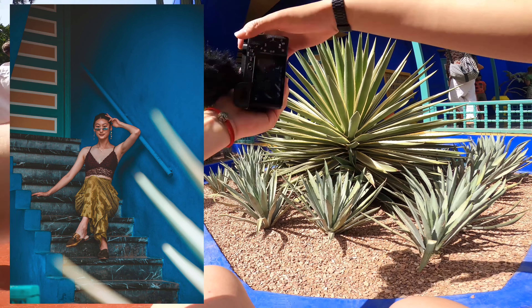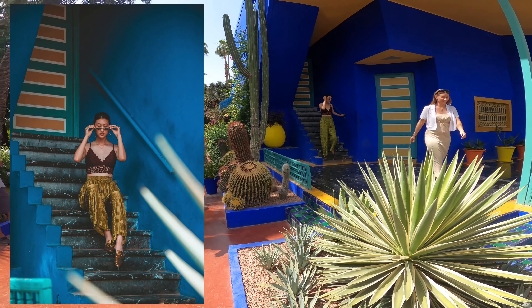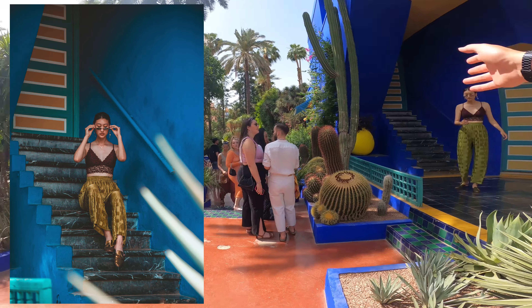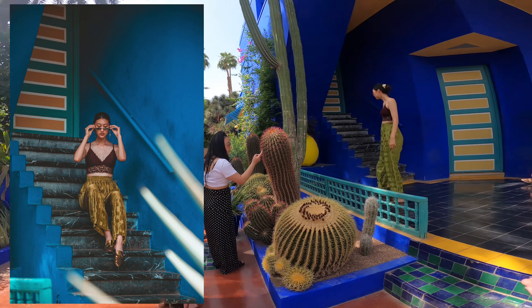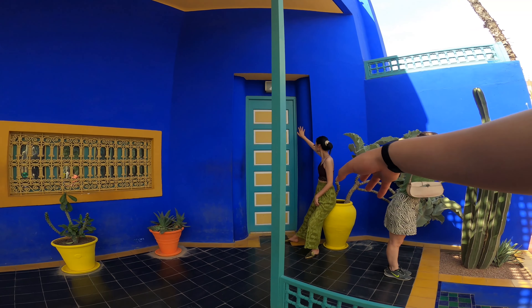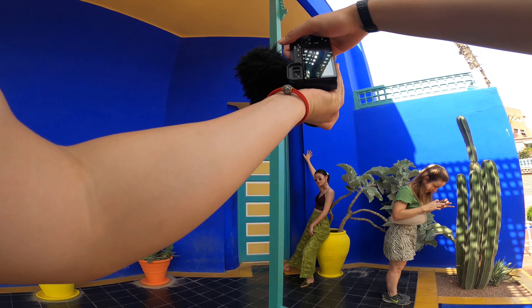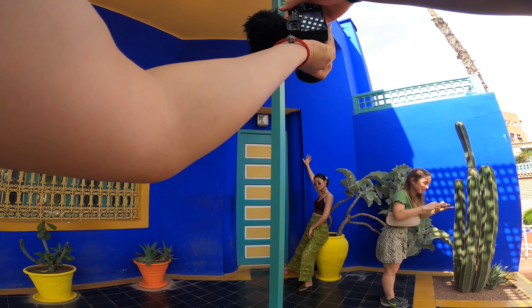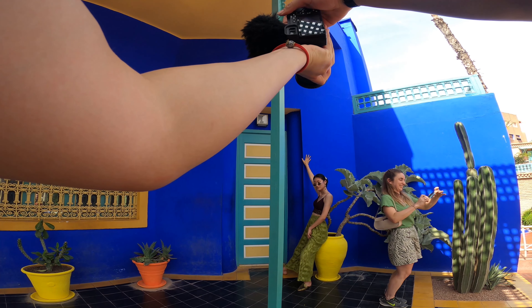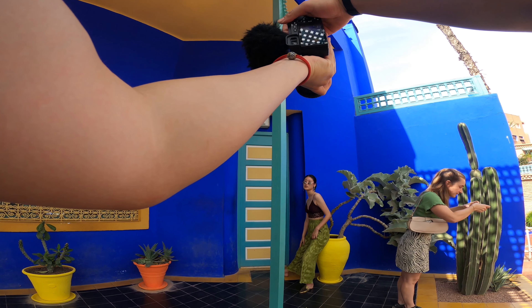Just trying to spice up the classic tourist shots a bit more. Literally all I've done is I squatted down in front of this plant and told my sister to pose, creating some triangles with her arms. I actually quite like this. There's such a stark color contrast here with the yellow part and blue.